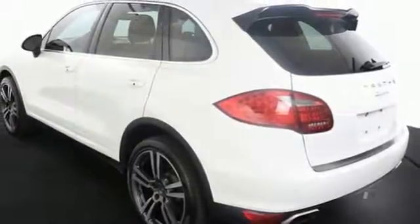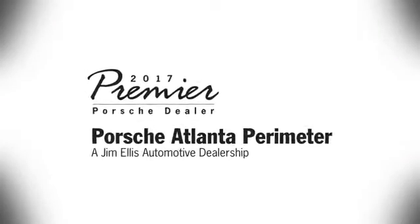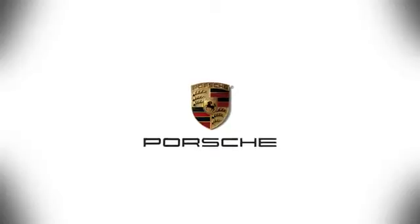It's the most electrifying vehicle in the segment, coming for a test drive today. At Porsche Atlanta Perimeter, we prove that buying a car can be a world-class experience. Contact Porsche Atlanta Perimeter today. We're conveniently located inside I-285 on Peachtree Blvd.